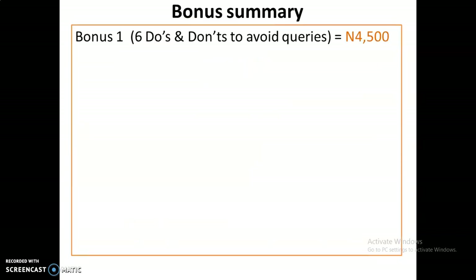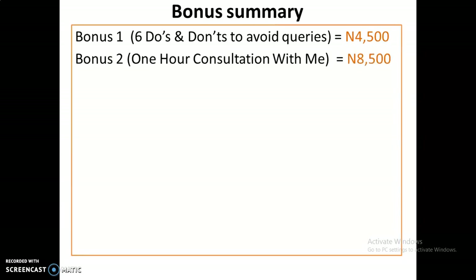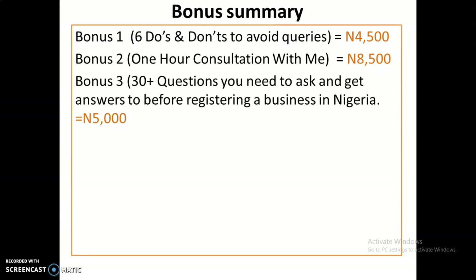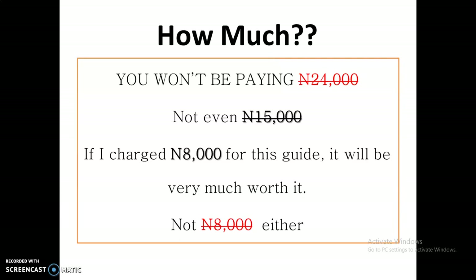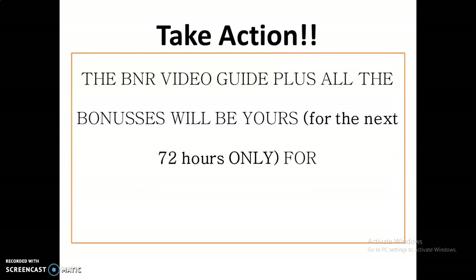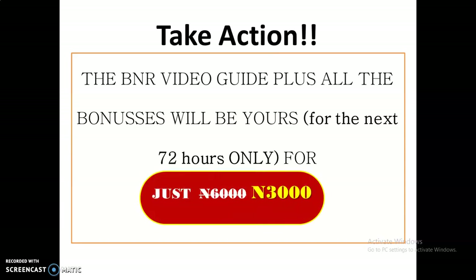To summarize the bonuses: Bonus one — six do's and don'ts to avoid queries, valued at 4,500 Naira. Bonus two — one hour consultation with me, valued at 8,500 Naira. Bonus three — 30 questions to ask before registering a business, valued at 5,000 Naira. Fast-action bonus — how to make money registering businesses for others, valued at 10,500 Naira. Total value is 29,000 Naira. But you're not paying 24,000, not 15,000, not even 8,000 Naira. The BNR Video Guide is yours for just 3,000 Naira if you act in the next 72 hours, otherwise you'll pay 6,000 Naira. I would like you to take action immediately. Thank you for watching and have a wonderful day.